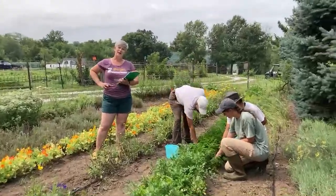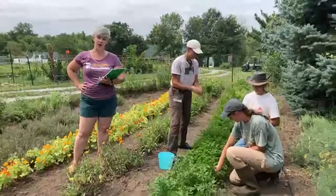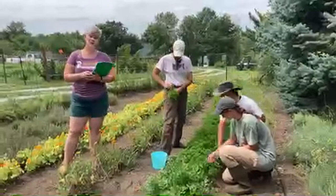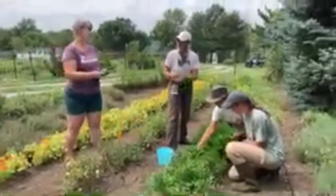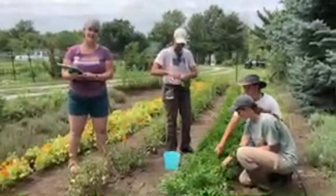Good morning everybody, and welcome to Practical Farmers of Iowa's live from the farm, here at Blue Gate Farm with farmers down here at Sheridan, Iowa. My name is Jacqueline Benershansky. I'm the horticulture coordinator at Practical Farmers of Iowa, and we are going to be talking today with Jill and her team about their packhouse setup.